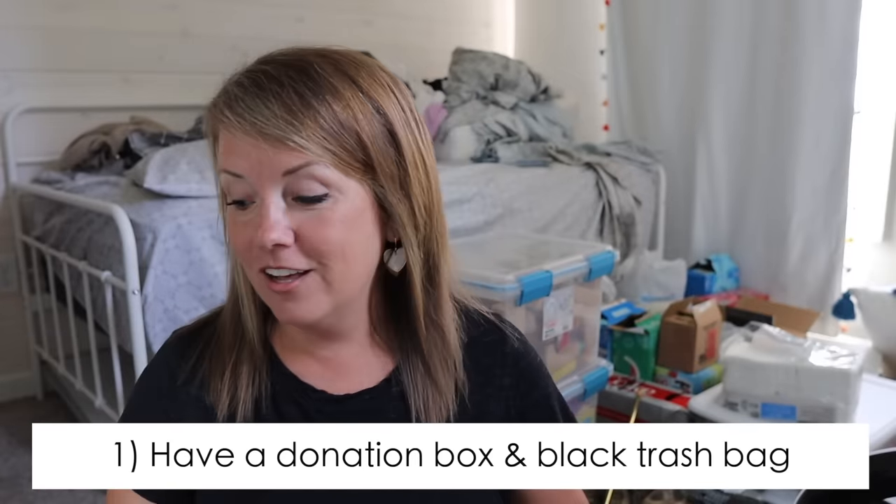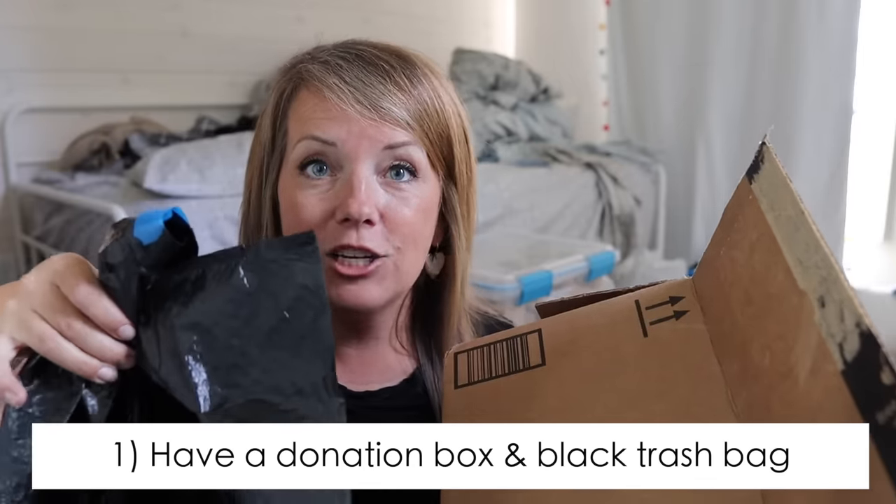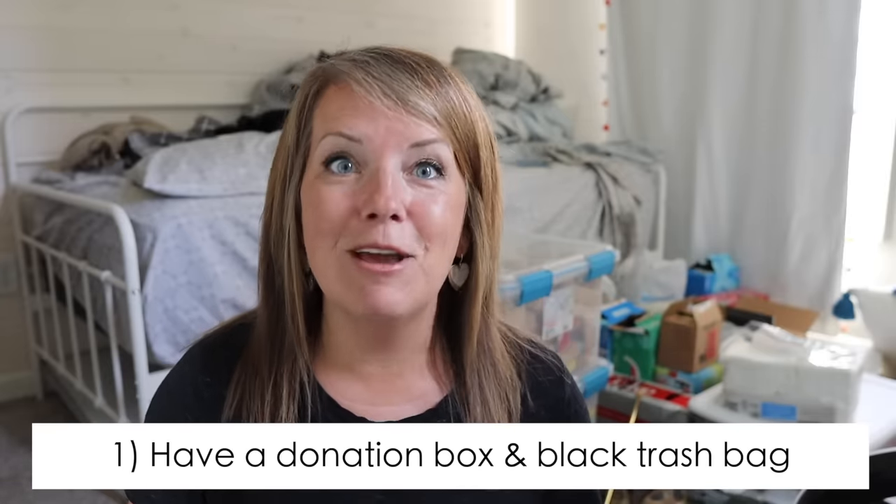Step one: never start decluttering unless you have a donation box and a black trash bag. I know it's easy to think, oh, I'll run the donations out to the car, or I'll just throw stuff in the garbage as we go. But if you equip yourself with these two items, it is going to make this so much easier. There's a lot of stuff we will donate if it's very easy to donate it. And the black trash bag — we don't want to second-guess ourselves by seeing it through a clear bag, or have other household members second-guess us. Please have these items with you any time you go to declutter.